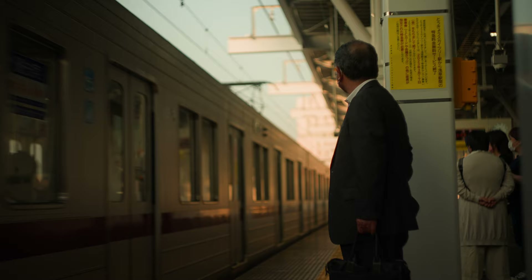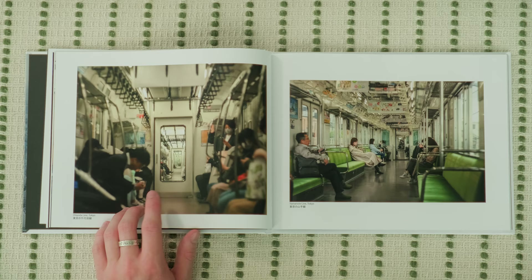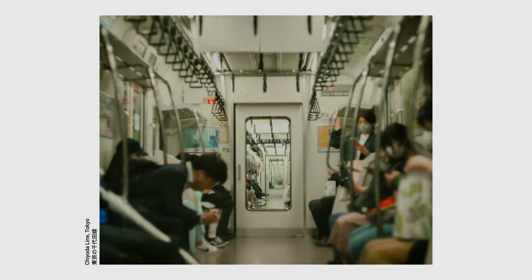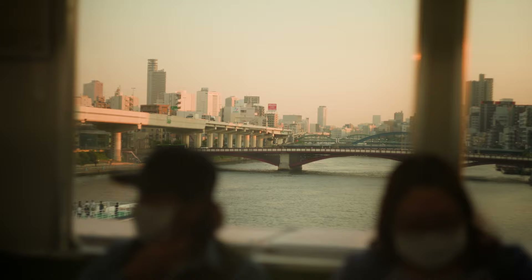Here are two of my favorite photos taken on the subway or train lines. The one on the left shows really good depth — you can see all the way down the carriages. On the right, you can see just how beautiful the trains are. Everyone is so respectful, and it wasn't until the second day in that we realized we were the only people talking on the train.